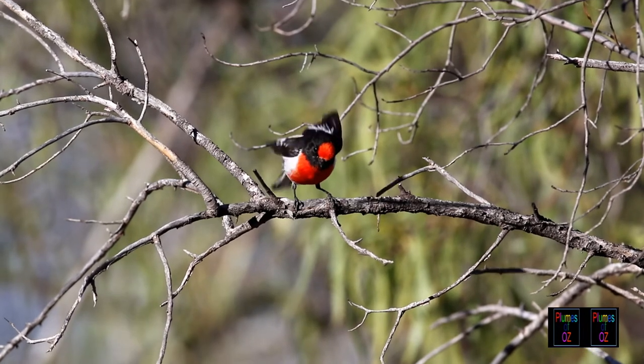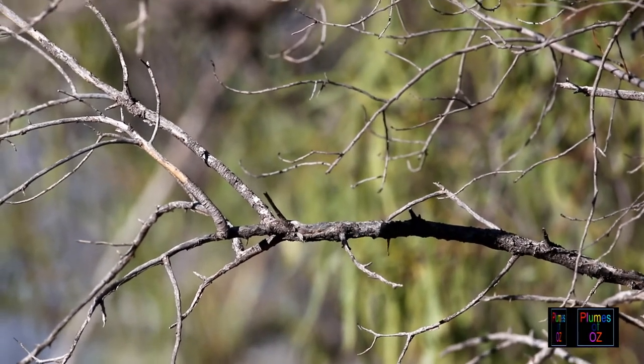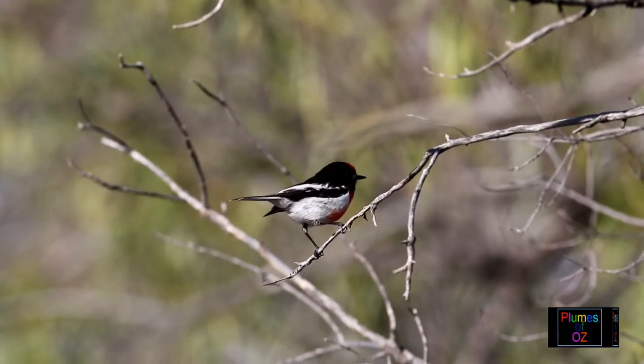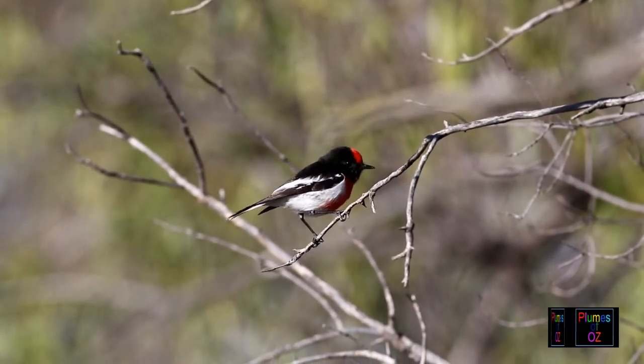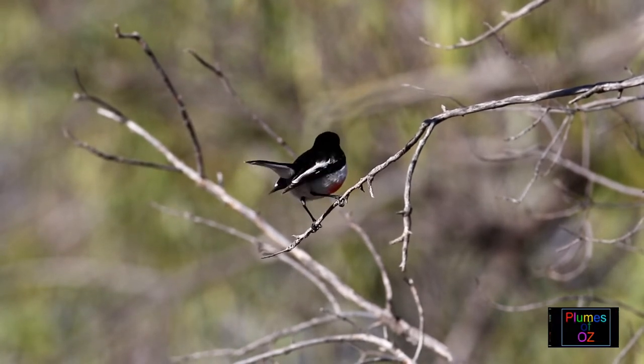In Christian folklore regarding the crucifixion and the birth of Christ, there are several birds that take a significant role. For instance, the nightingale singing with the heavenly host at the birth of Christ. At the crucifixion there are several very good bird stories.